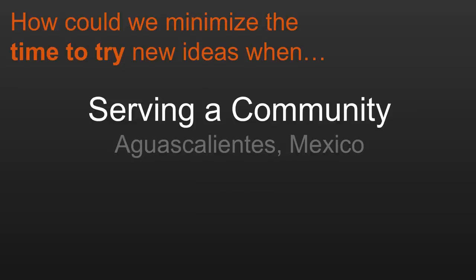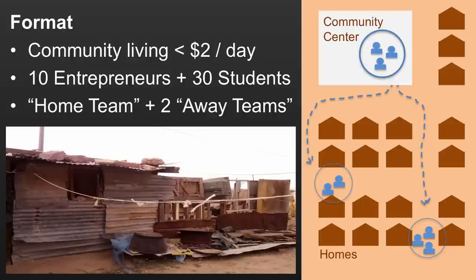Last example: what happens if you can minimize the time to try when you're serving a community? This example comes from Aguascalientes, Mexico. There's a sizable community near Aguascalientes living on fewer than $2 a day. Unlike the other sessions, in this case we went right out next to where the customers were in that community, working with them throughout the process. We were based in the community center with all these houses surrounding us.